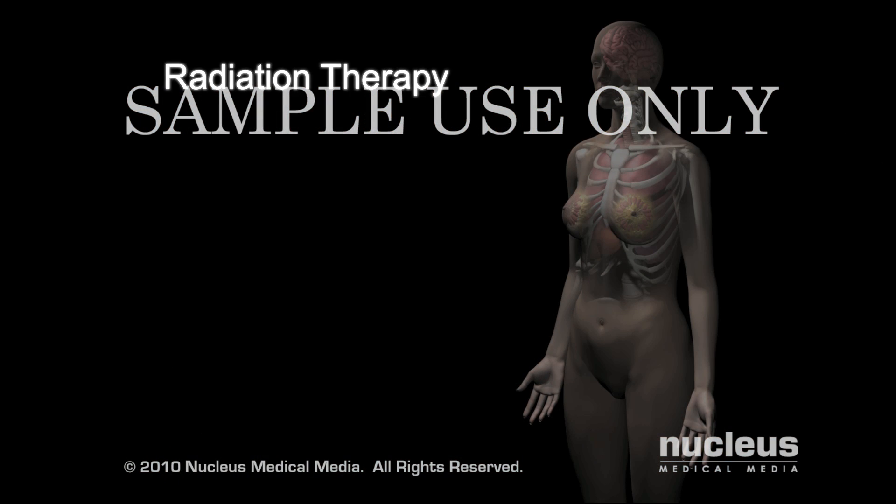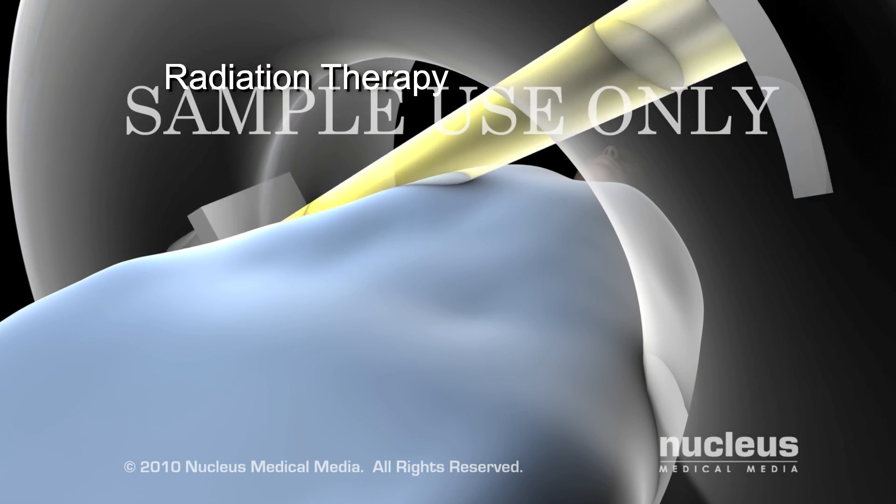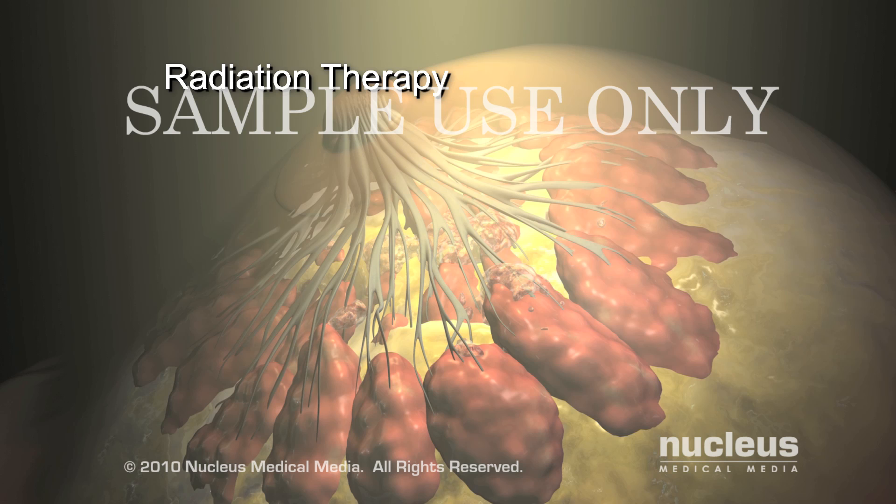Radiation therapy uses high-energy x-rays or other types of radiation to kill the cancer cells or to keep them from growing.